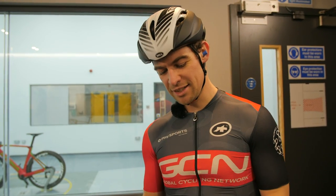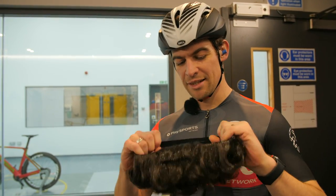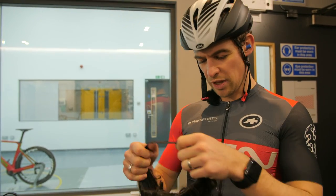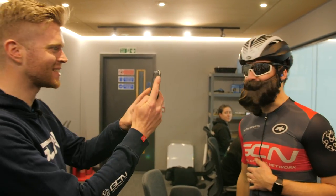Chris has the inability to grow a beard, but thanks to a costume beard from Ollie's bag of tricks, he's going to wear one to see if it's any faster or slower. We're going to test Chris with a beard — and whether having a massive beard on your face makes any aerodynamic difference.